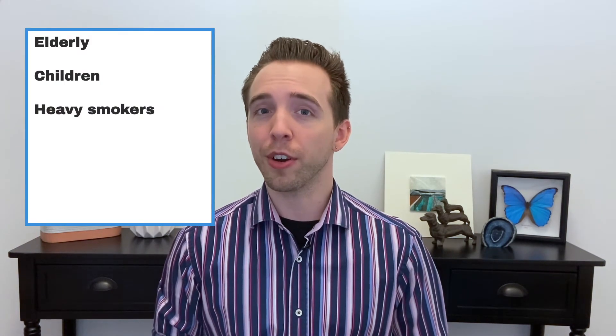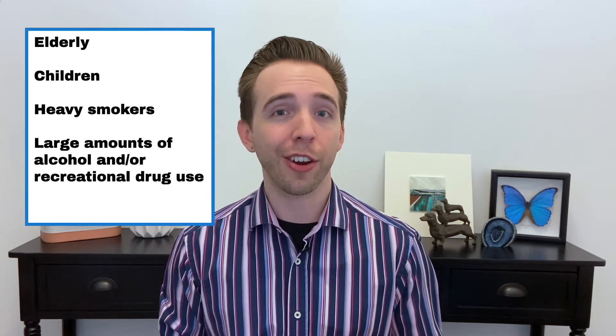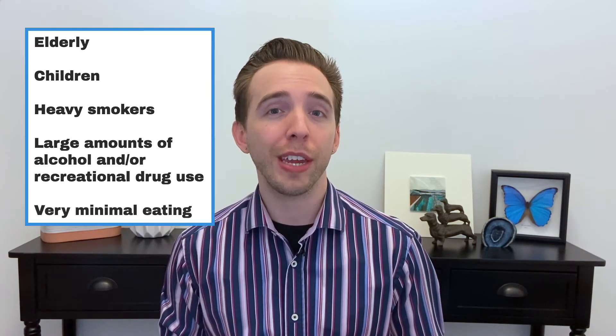So it's something to think about if you are part of these groups or take care of someone in these groups. These groups include the elderly, children, heavy smokers, those who consume large amounts of alcohol and or use recreational drugs, and those who eat very little — for example, due to an eating disorder, or someone undergoing chemotherapy who feels too nauseous to eat.